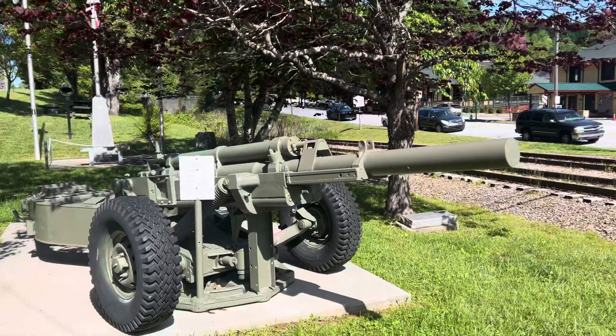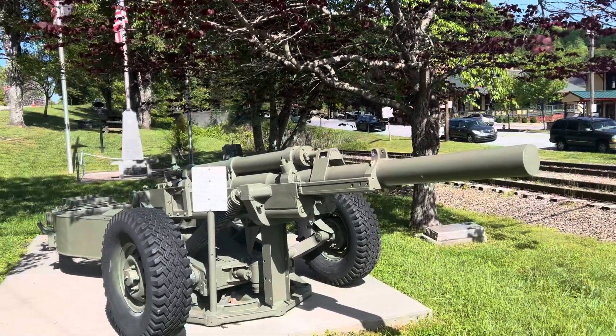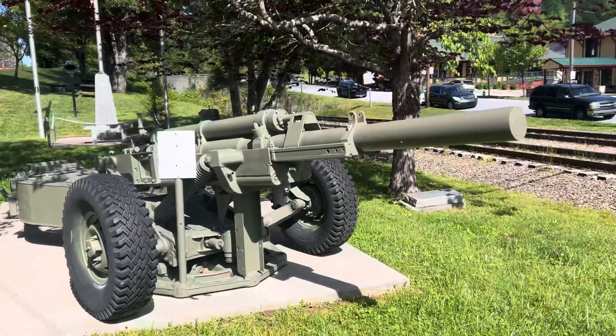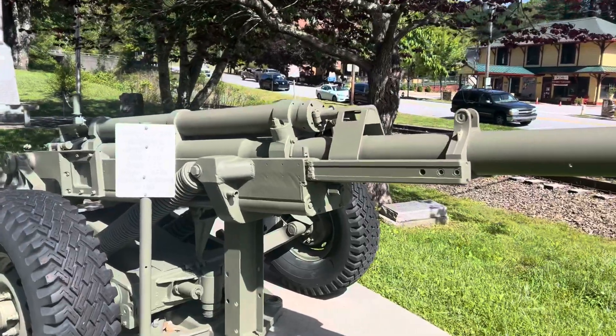Hello everybody, welcome to Trainshades Productions. Today, we're here in Salud, North Carolina, and we'll talk about the M102 howitzer they have on display here.